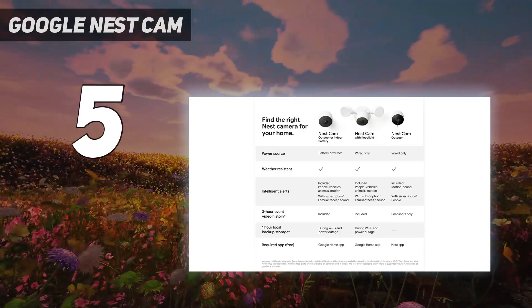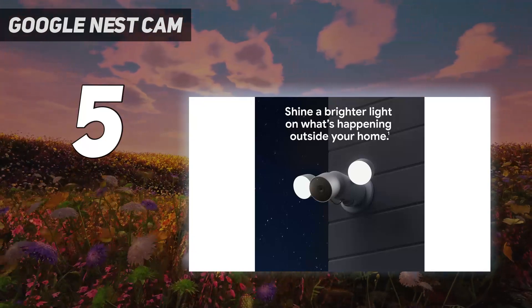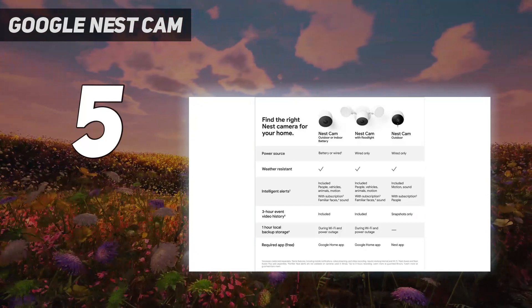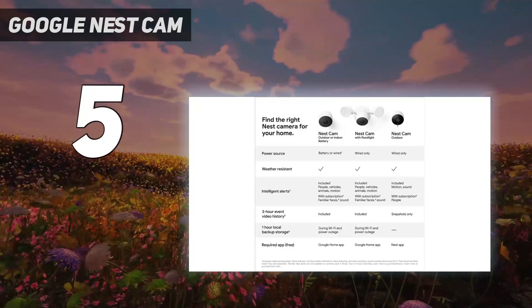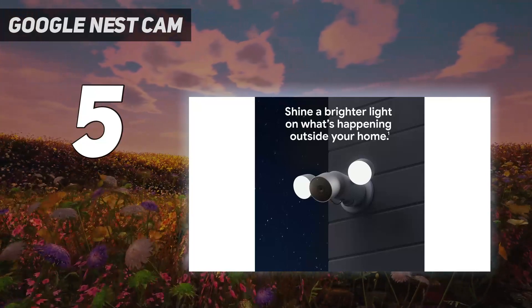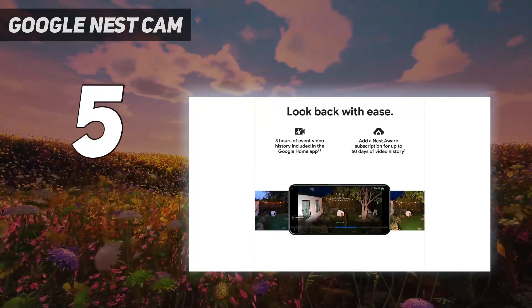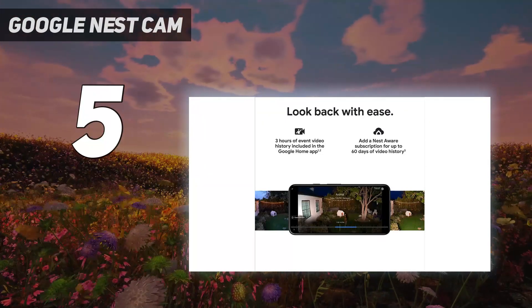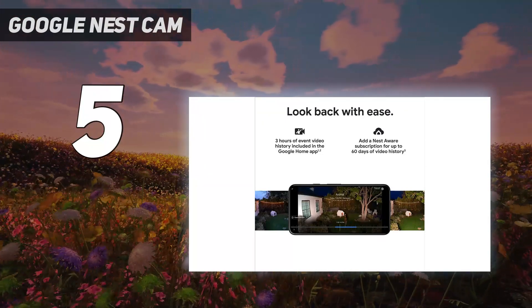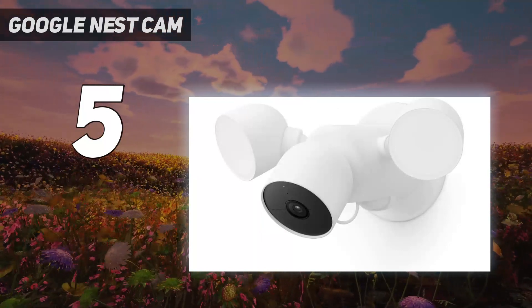App control via iOS or Android is available. Just as Ring and Blink prefer Alexa, Nest's devices prefer Google Home for smart home integrations. The Nest Cam boasts one of the better feature sets on offer — with or without the Nest Aware cloud subscription plan, activity zones and person/animal distinctions are made in the standard plan, reducing false alerts. Recorded events linger for three hours rather than being live-view only.